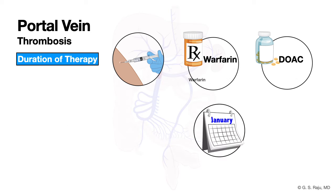How long should you treat? In a patient with cirrhosis, if there is a precipitating factor — such as diverticulitis, pancreatitis, cholecystitis, abdominal surgery, or trauma — and there is no prior history or family history of thrombosis, you can stop treatment after six months.